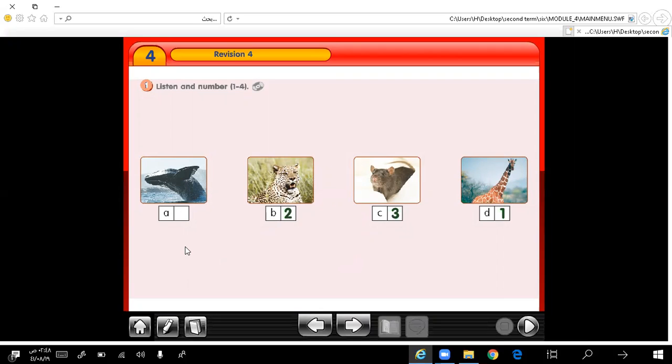Number 4: this animal is the biggest animal in the world, it's even bigger than an elephant. Very good.